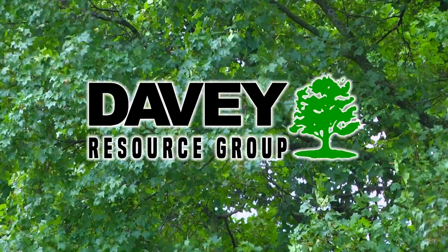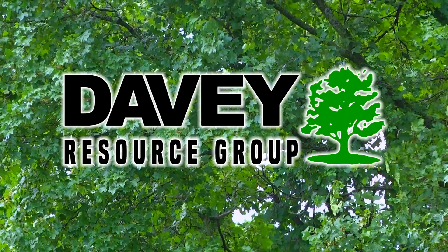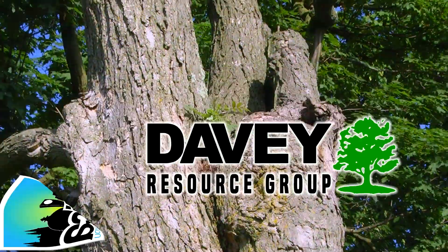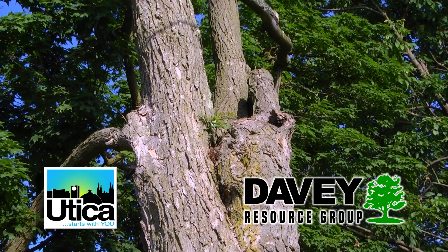We hired Davey Resource Group, a national tree company based in Ohio, to conduct the inventory and to prepare the management plan. They collected information for the inventory throughout the month of December and delivered the plan in March of 2020.